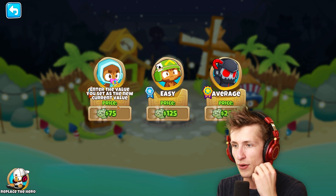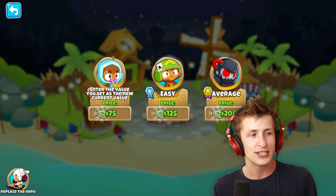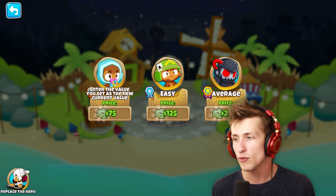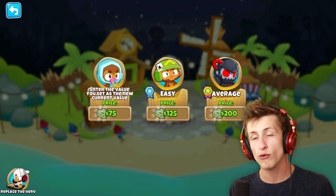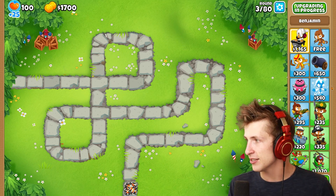So, let's just jump into a basic game. 'Enter the value set at the new...' Okay, let's play. The difficulty is 'enter the value set as the new current value.' And then we can play on easy. And then if we really want to get crazy, we can play on average. Alright, let's just jump right into this.